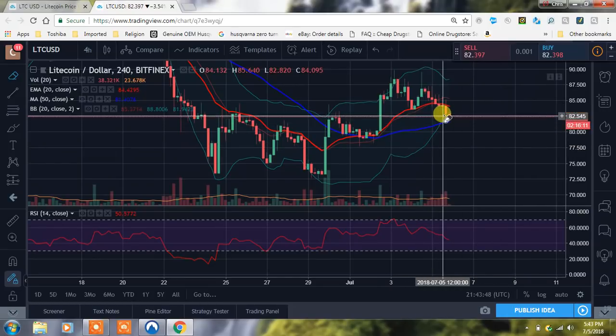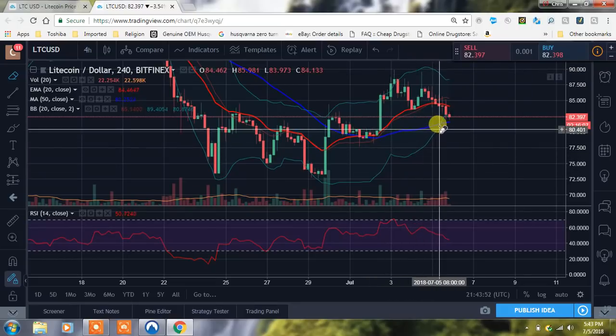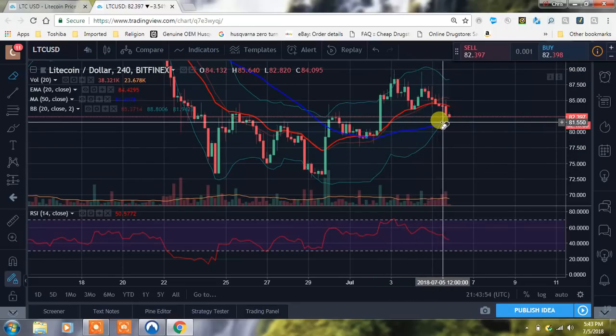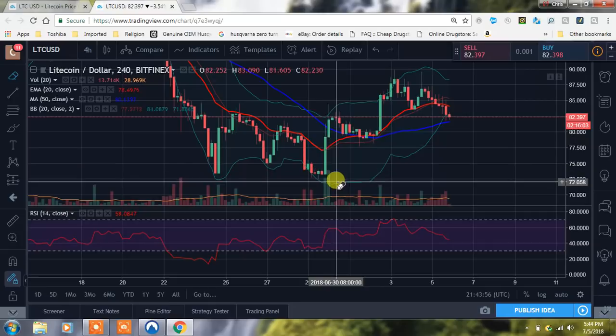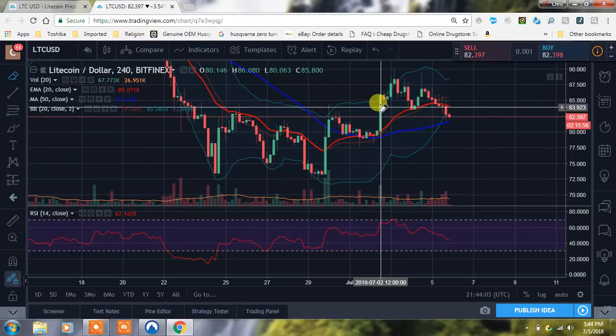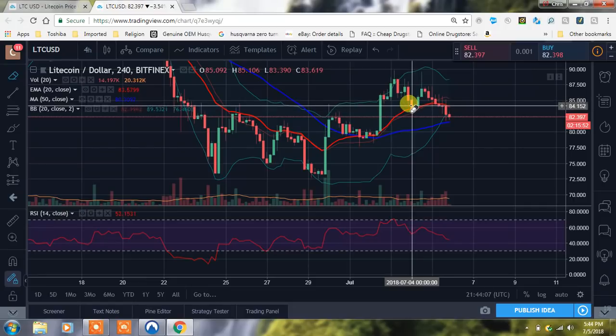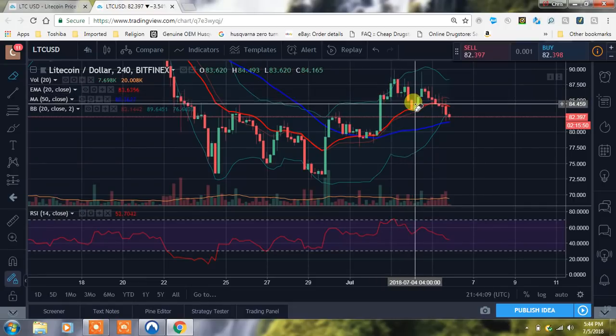You see how the Bollinger Bands are starting to tighten up a little bit and come in. When you have that volatility — you see that spike and how wide they got — that wick popped out of the top. Take profits right there. We had that pullback; any time you get up and out of these bands, you're going to have a pullback a lot of times to the middle band, and that's what we had there.